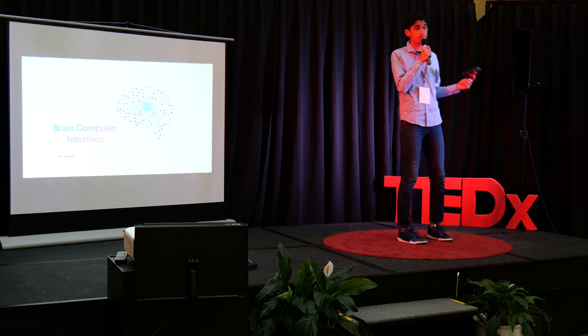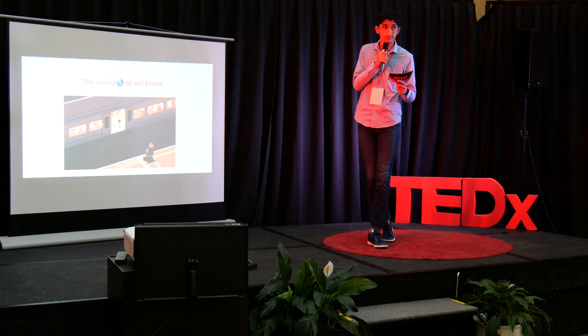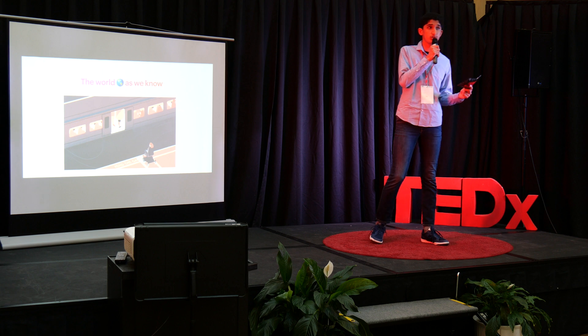For centuries, disabilities have been viewed by our culture as a barrier to a productive and fulfilling life. Well, not for long. As technology advances, we are able to enhance what we as individuals can achieve.